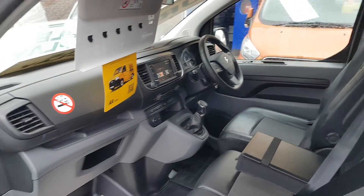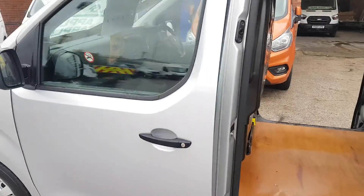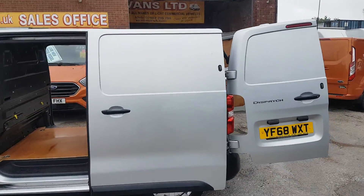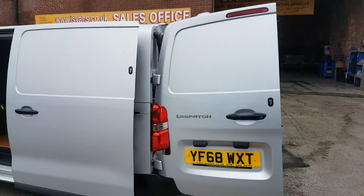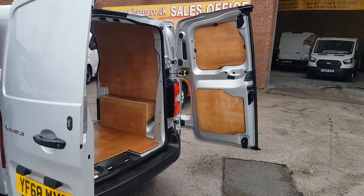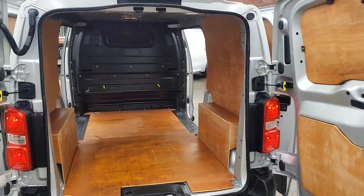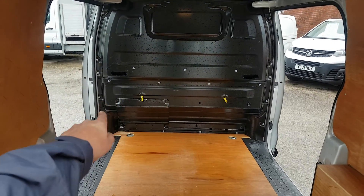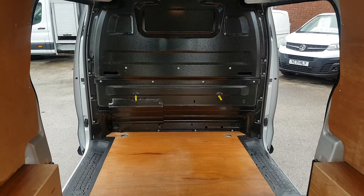Electric windows, electric mirrors. It's the Euro 6 engine as well, so it's a clean air zone van. Medium wheelbase — nice size. Look at the condition, lovely condition.